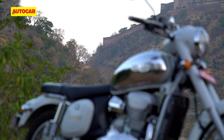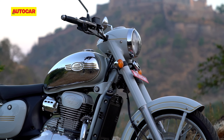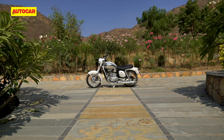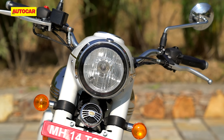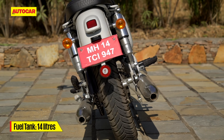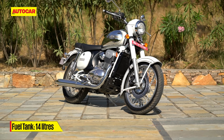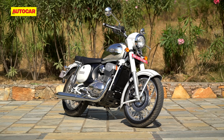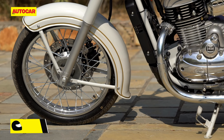Philip probably knows his Jawas better than many of us know ourselves, so I've come to chat with him about what made the original Jawas such icons and what points I should look out for in a modern embodiment of this classic Czech machine. Armed with this knowledge, I'm going to review the brand new Jawas by finding out how much these new motorcycles shape up in terms of what made the originals so special.